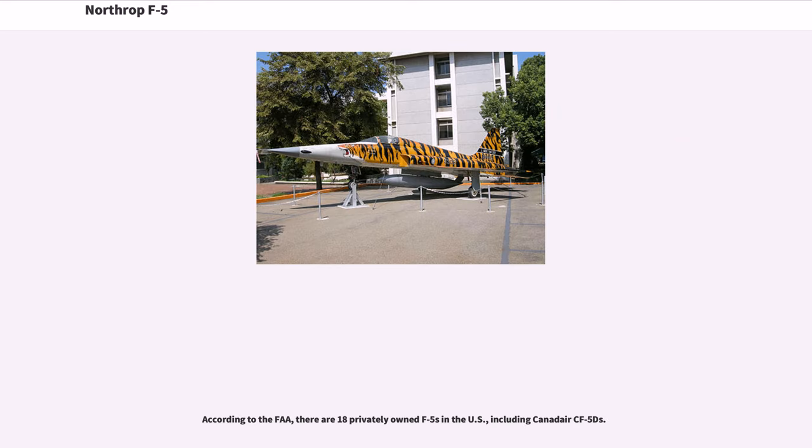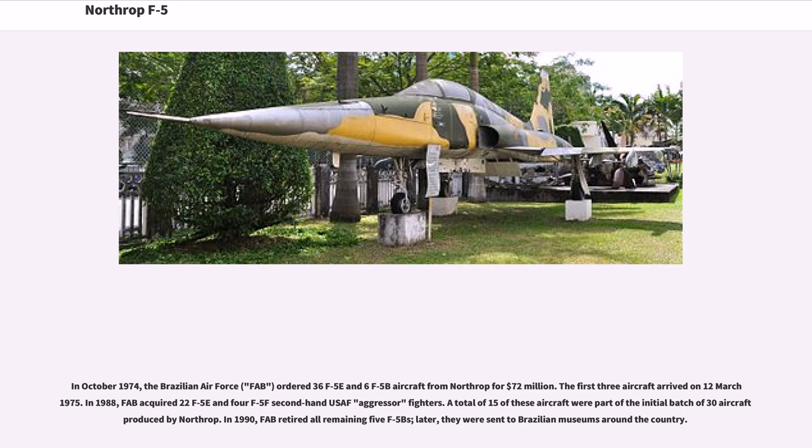According to the FAA, there are 18 privately-owned F-5s in the U.S., including Canadair CF-5Ds. In October 1974, the Brazilian Air Force (FAB) ordered 36 F-5Es and 6 F-5Bs from Northrop for $72 million. The first three aircraft arrived on 12 March 1975. In 1988, FAB acquired 22 F-5Es and 4 F-5Fs as second-hand USAF aggressor fighters. In 1990, FAB retired all remaining F-5Bs.